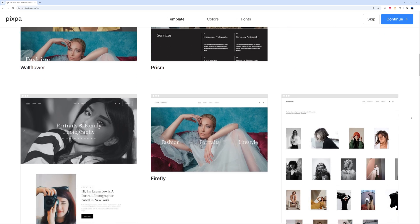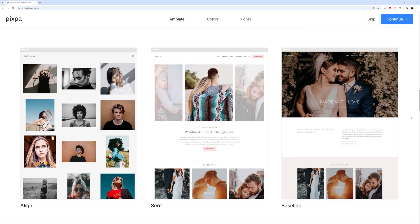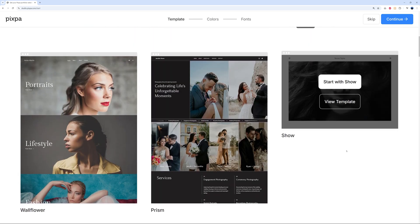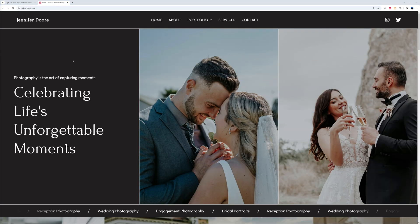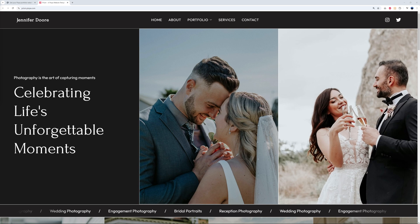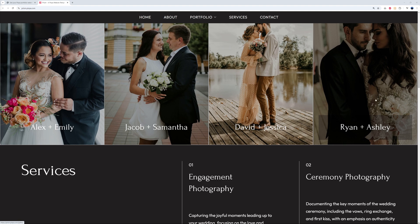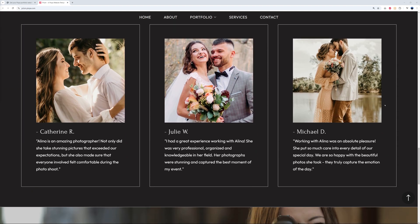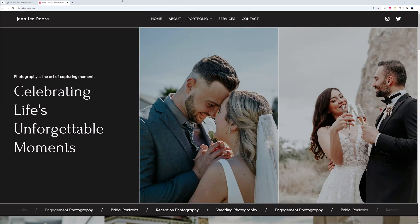Scrolling through the templates, they all look very professional. One that caught my attention is called Prism — it looks absolutely outstanding. You can hover and click 'View Template' to get a preview, and honestly it looks amazing, very professional. This would definitely be the ideal website for a wedding photographer.